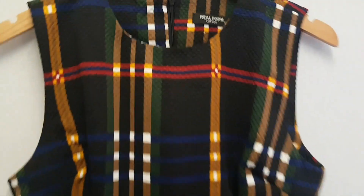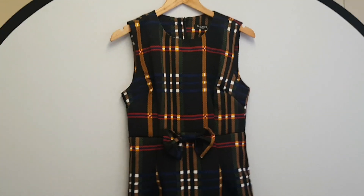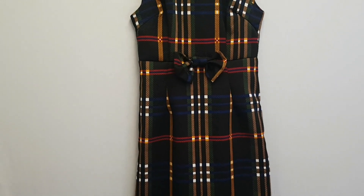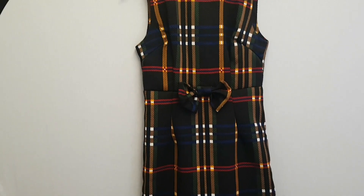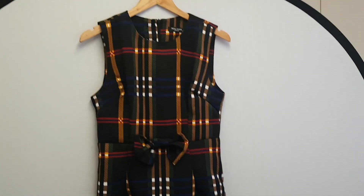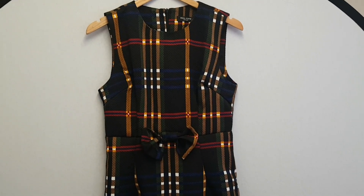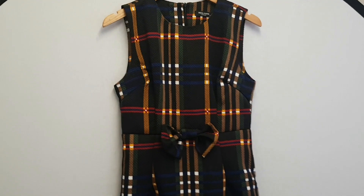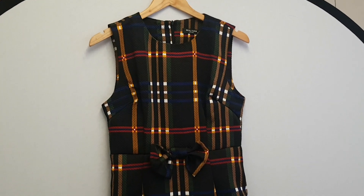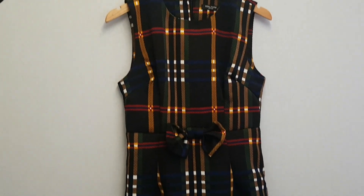Up next is this Real Form London dress - this cost me £1. What I've started doing now is, any kind of racks where things are £1 or £1.50, I'll just start picking dresses up as an experiment, see what happens. The idea is, if it costs £1, even if it sells for £4 there's still profit there. I've just researched the brand - it's £7 or £8, not massive money, but it only cost me £1 so I make about £4 off it.